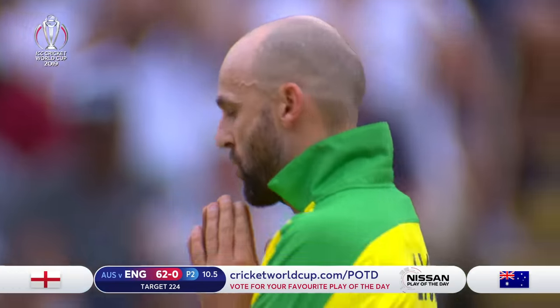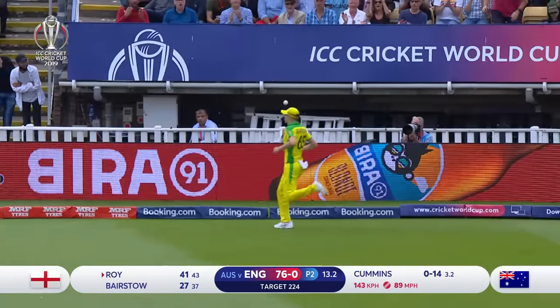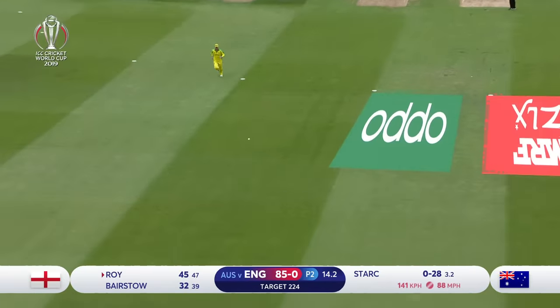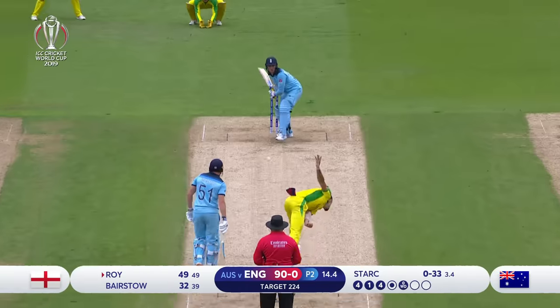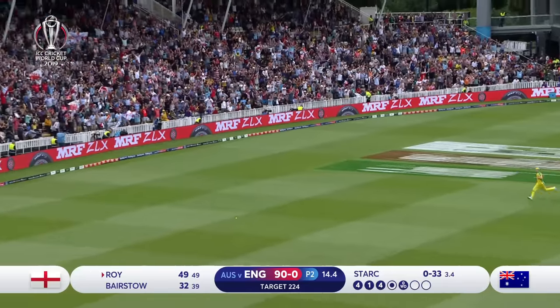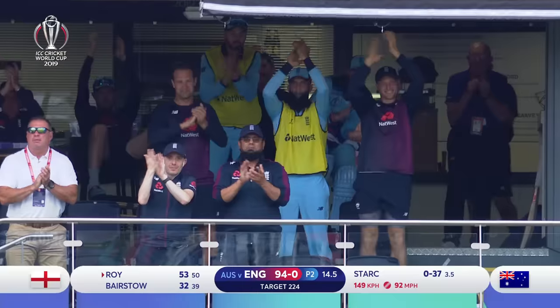He's taking Nathan Lyon on here. Good partnership batting — that's flipped off the hip again. Not changing anytime soon though. This time it's Roy, see one from Bairstow — now Roy. There's the fifty!